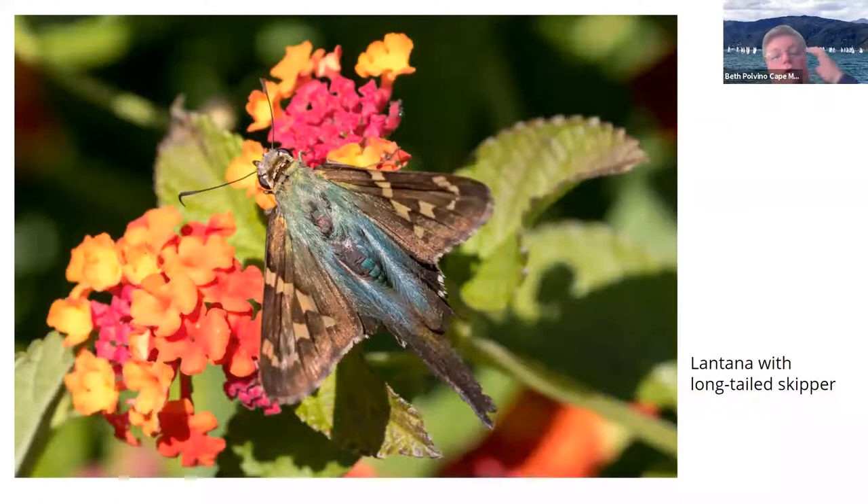Here's a long-tailed skipper on lantana. This comes up from Florida — it's a long-distance migrant. It usually comes up in October, though recently it's been coming in September. And it's missing one of its tails, but it's a really beautiful butterfly.